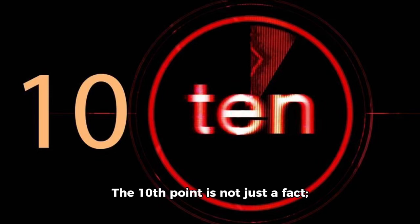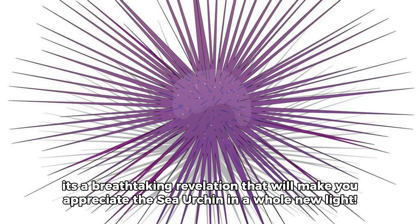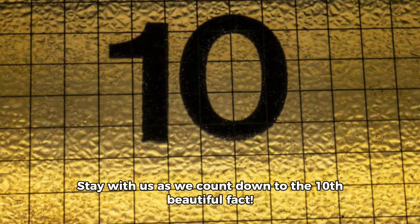The 10th point is not just a fact. It's a breathtaking revelation that will make you appreciate the sea urchin in a whole new light. Stay with us as we count down to the 10th beautiful fact.